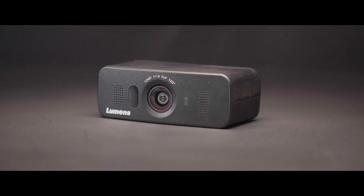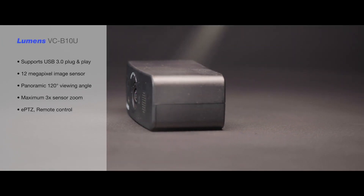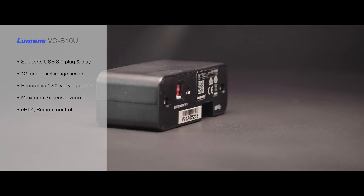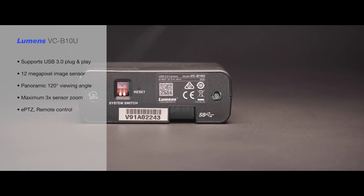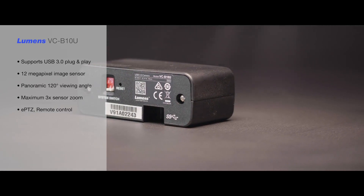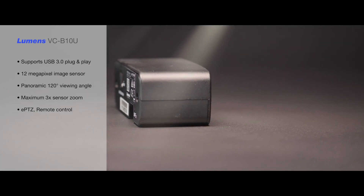Lumens' new VC-B10U is a high definition plug and play USB PTZ camera specifically designed for small meetings, classrooms and distance learning. It's easily installed on a screen and is equipped with a 120 degree wide viewing angle. The output resolution is up to 4K UHD and can even enlarge to three times magnification.